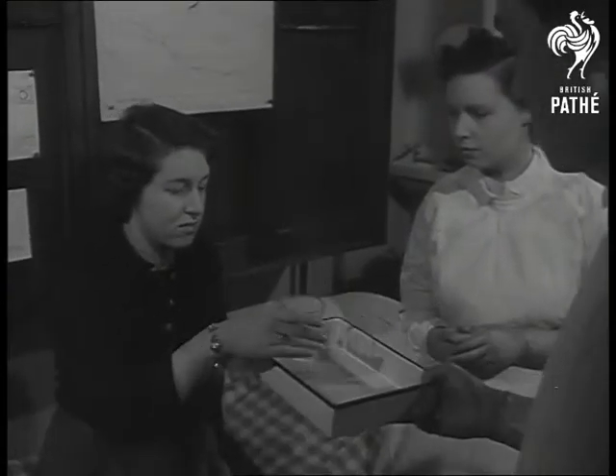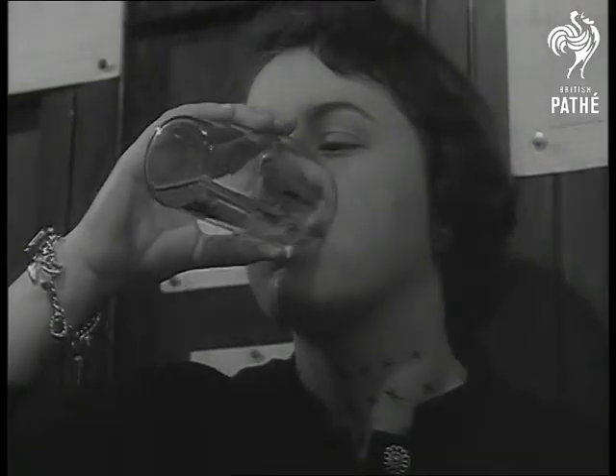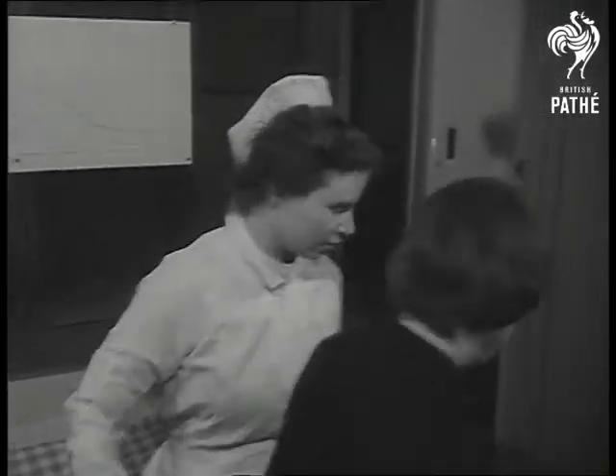The dose has been carefully measured, and under the eye of the doctor, she's given the choice to swallow it all. Within 15 minutes, the iodine will have been absorbed in her blood and have reached her glands. Soon, the detective hunt will get fully underway.